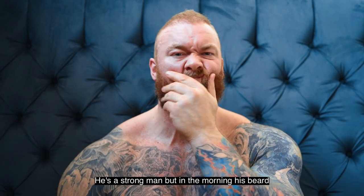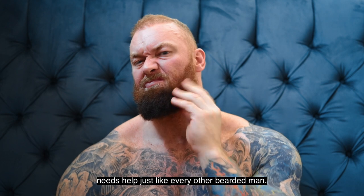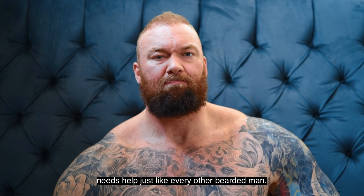This is Hothforge U.S. Bjornsson. He's a strong man, but in the morning his beard needs help just like every other bearded man.